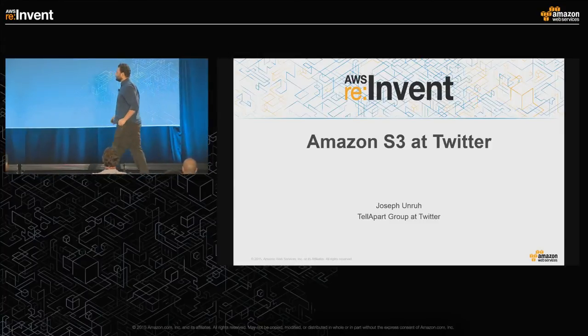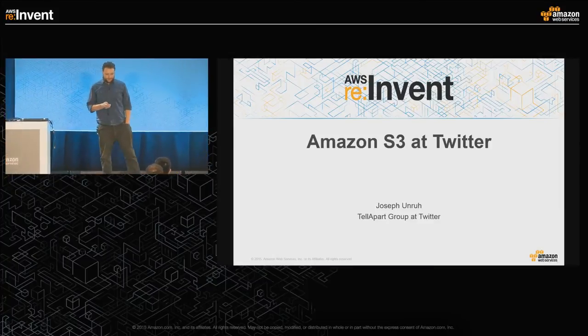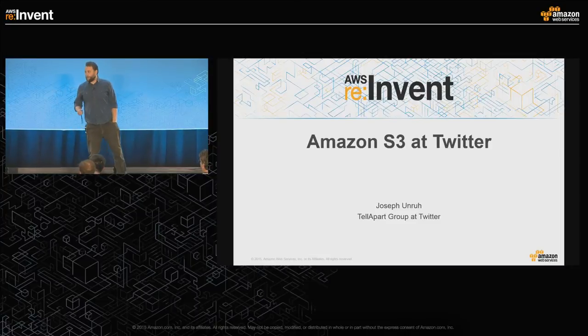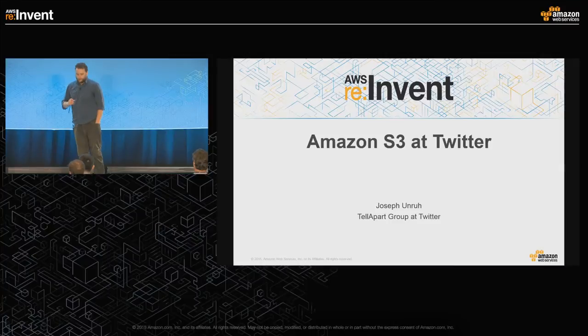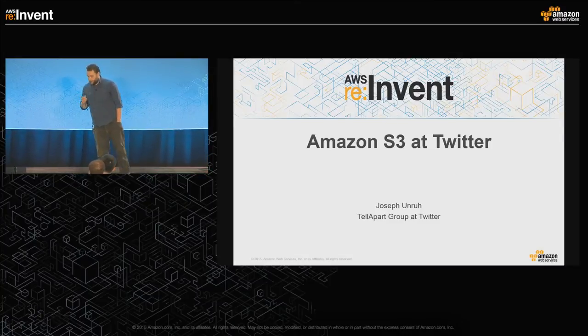Thank you very much. My name is Joseph Unru. I'm the tech lead for the Telepart group at Twitter. You've probably never heard of Telepart, but you've almost certainly interacted with it. On most sites that display advertisements, we get a notification and a bid request for that advertisement. This means we get around 200,000 requests per second and we're adding about 15 to 20 terabytes of data to S3 every single day. I want to share some of our experiences — how we built an architecture at that scale, how we work with S3's strengths, and work around its weaknesses.